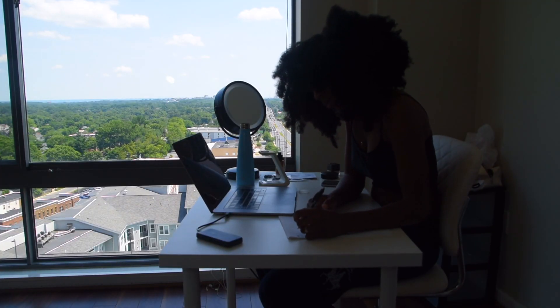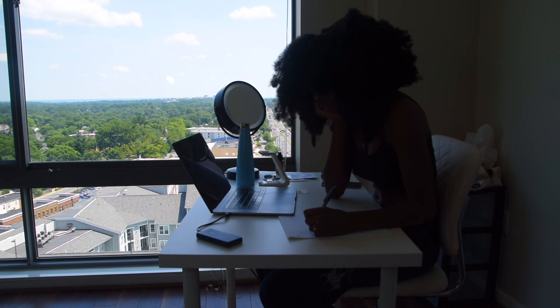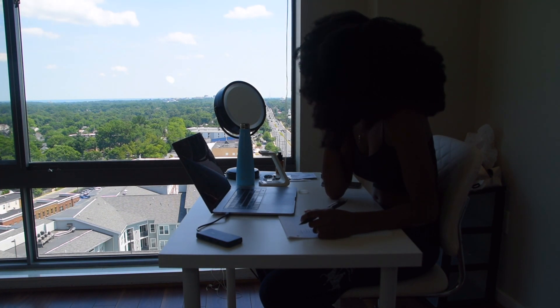Alright, so first things first, I need to organize everything and figure out what I'm bringing in the first place. I find that writing a list and trying to organize my brain helps me a lot, especially when it's time to really pack. I just go through the list and check everything off.